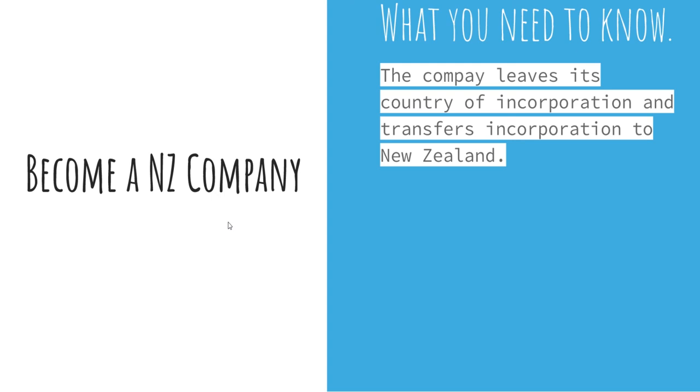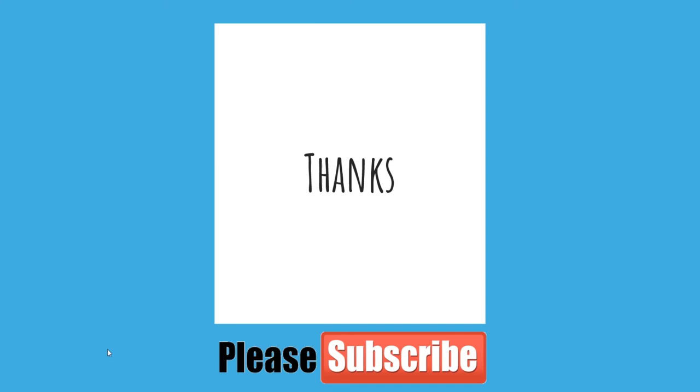That concludes the presentation today. Thanks for sticking with us — if you enjoyed the content and it helped you out, please hit the thumbs up and subscribe if you haven't already, for future videos on starting a business in New Zealand. As always, remember: it's your life, live it on your terms and do what you love.